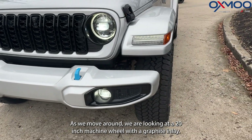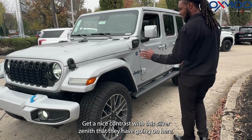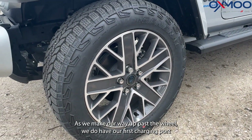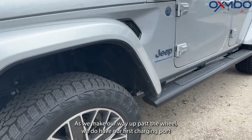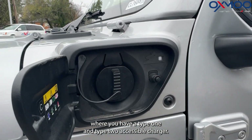As we move around, we are looking at a 20-inch machine wheel with a graphite inlay — nice contrast with this Silver Zenith. As we make our way up past the wheel, we do have our first charging port where you have a Type 1 and Type 2 accessible charger.